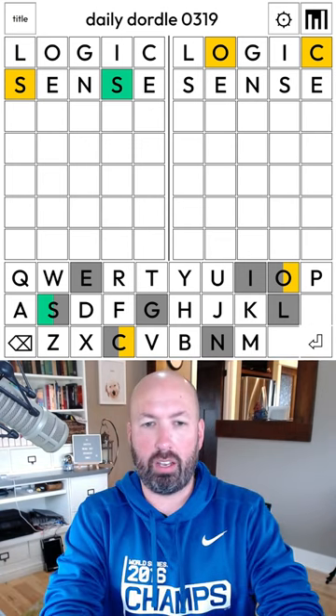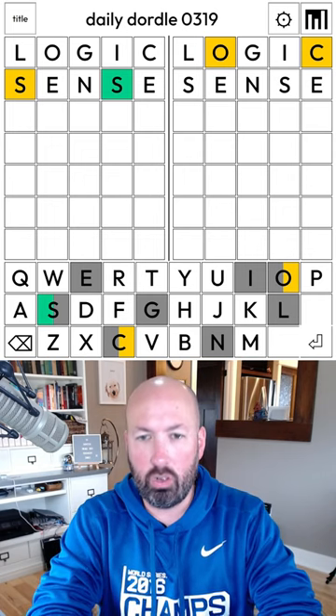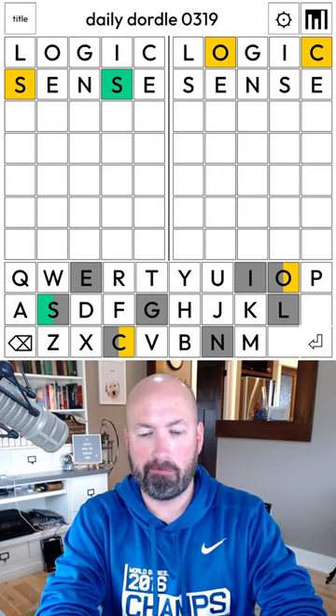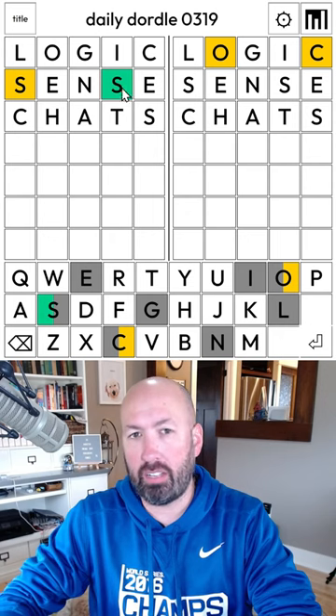No S's on the right. So I'd like to do the O, the C, and S in new positions. We could do something like 'chats' — that's not too bad. I think a double S at the end has a decent chance.